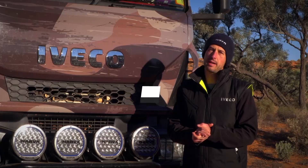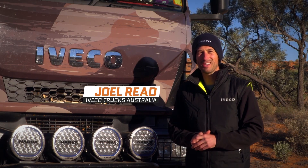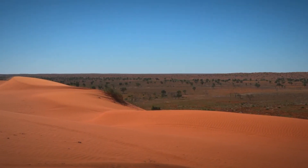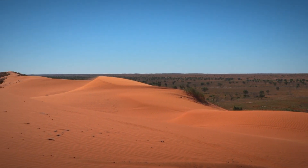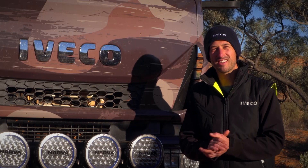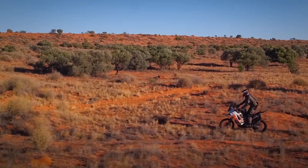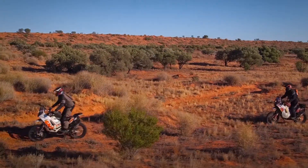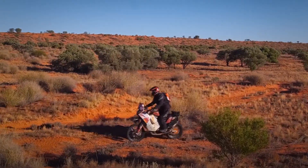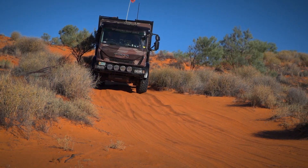Here we are, last day — we've got 100km to go until the infamous Big Red Sand Dune. There were a lot of discussions around the campfire last night about how we're all going to tackle Big Red from the motorcycle perspective, what their strategy will be, and even for this big girl, we'll see how we go and have an attempt to get up Big Red.